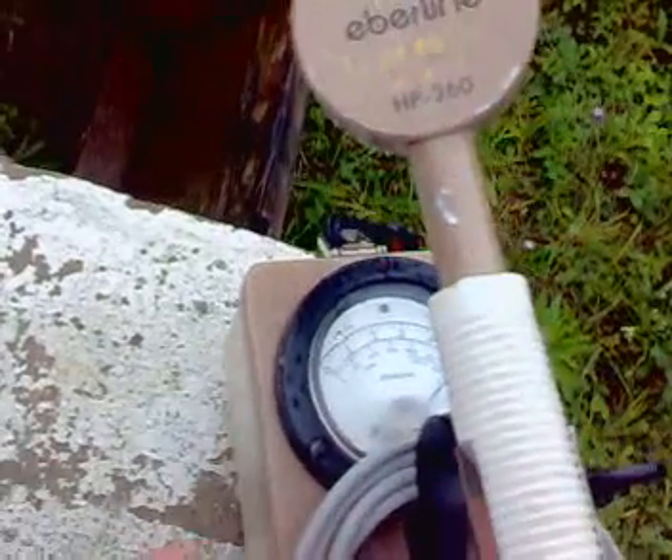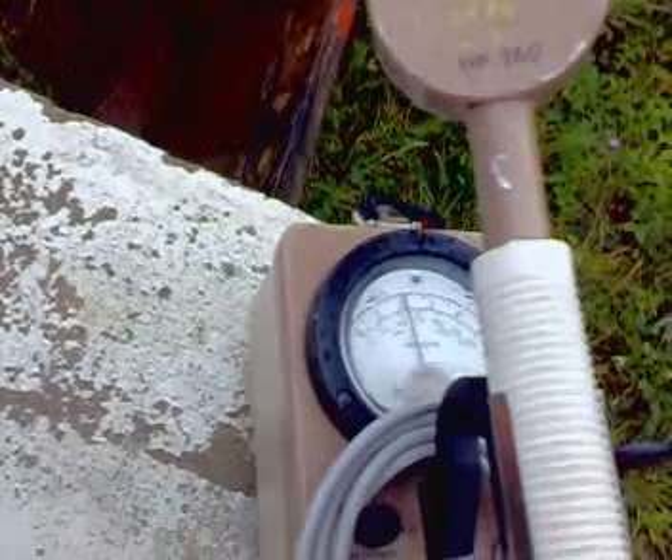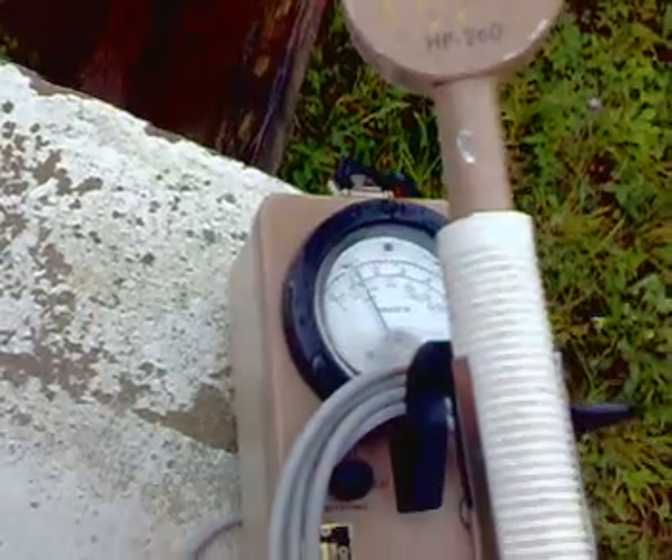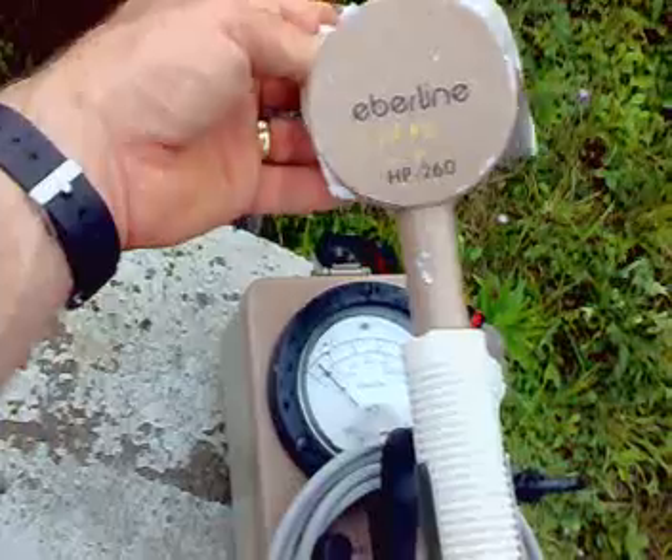Pegged the needle again. Let it settle down again. Let's try this again. There we go.